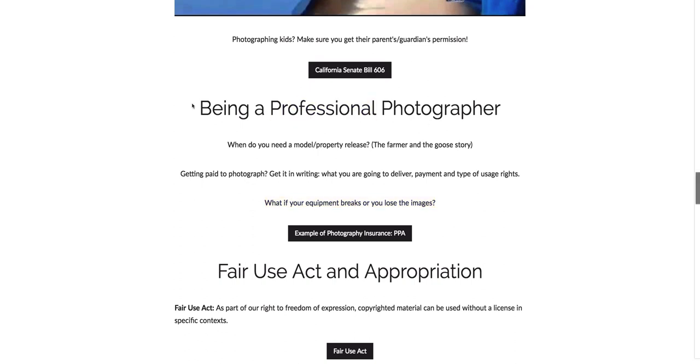Now I'm going to talk about being a professional photographer and just some of the big points of ethical and copyright concerns. There's a lot of stuff you have to worry about, but these are just some of the big ones. So first of all, when do you need a model or property release? A model and property release is a legal document that says that you do have permission to use the likeness of either a person or a place for commercial usage.